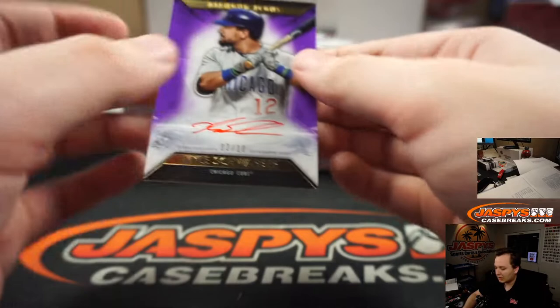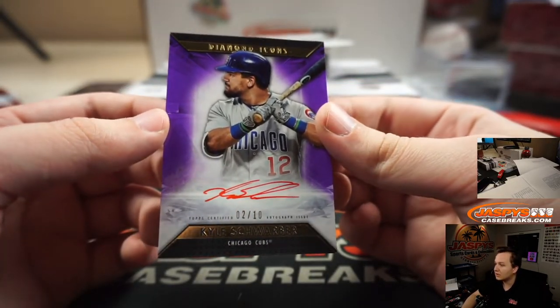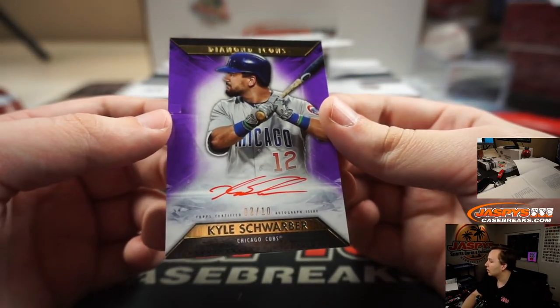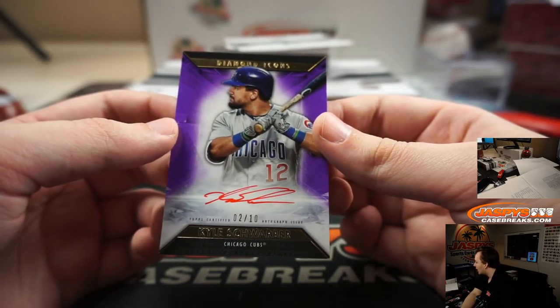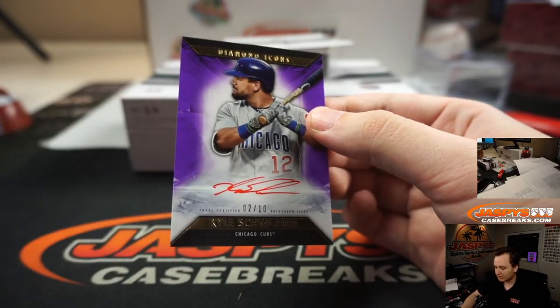Alright, we got a relic on the bottom. So this is the last autograph — it's 2 of 10, Kyle Schwarber. The Cubs were sold outright. Grant F. with the second Cubs hit of the box. 2 of 10, Schwarbo.